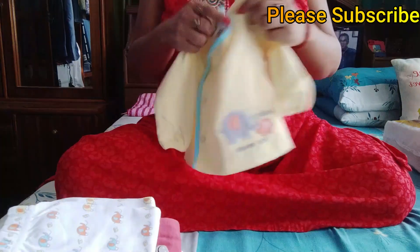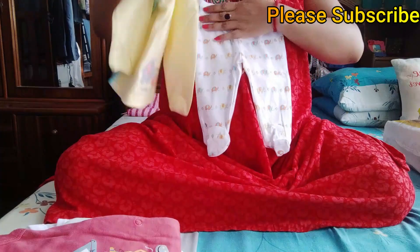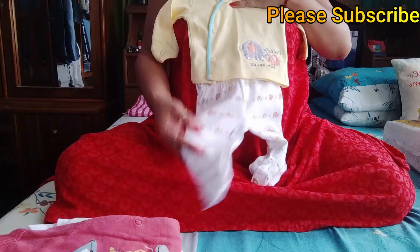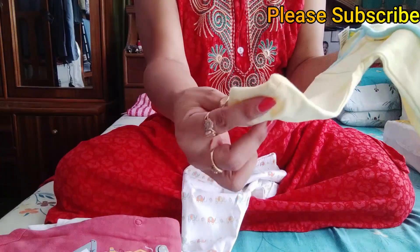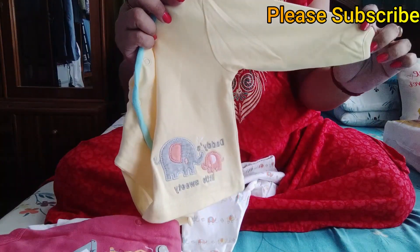I will show you the front open button, so that they are easy for a new baby. Here are the footed leggings. You can wear a dress like this — this is from the brand Tuffy House and the price is $90.